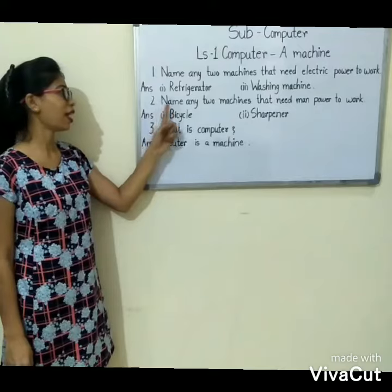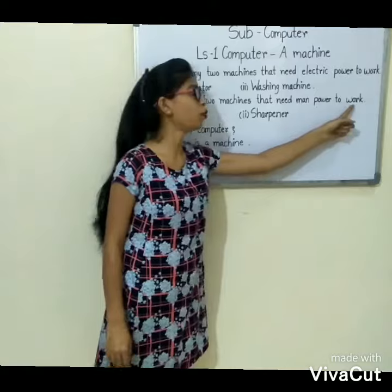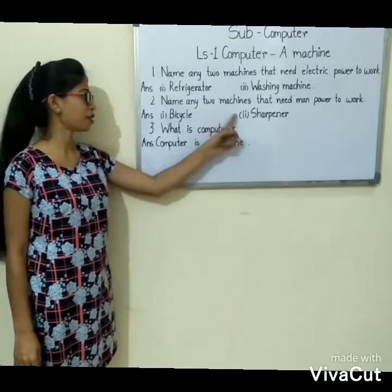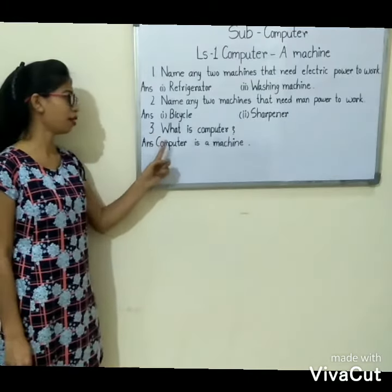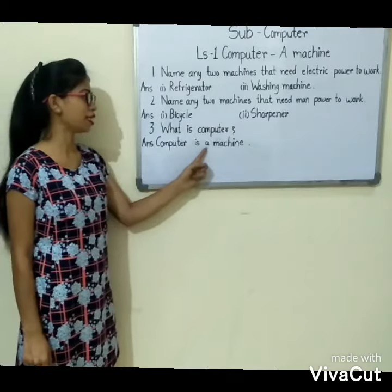Second: name any two machines that need manpower to work. Answer is: first, bicycle. Second, sharpener. Third: what is a computer? Answer is: a computer is a machine.